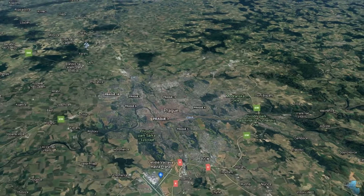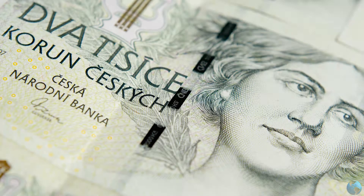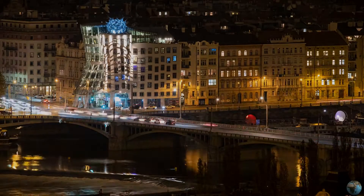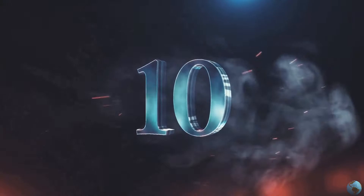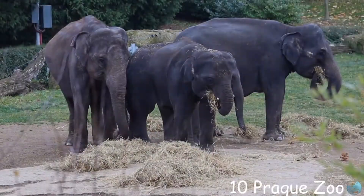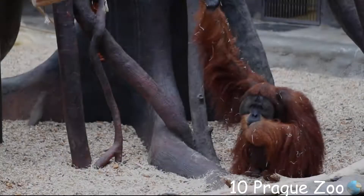The language spoken is Czech and the currency they use is the Czech koruna — one euro equals 25.68 Czech koruna. Our number ten on the list is the Prague Zoo, where you will see some giraffes, elephants, lions, and some gorillas.